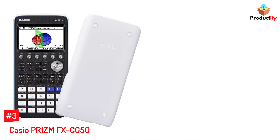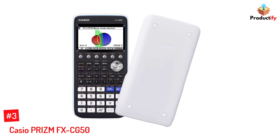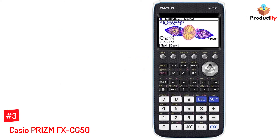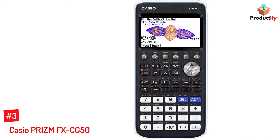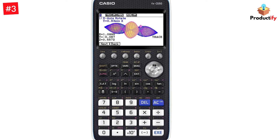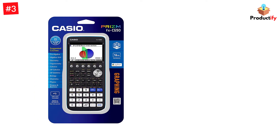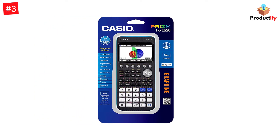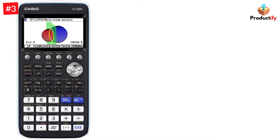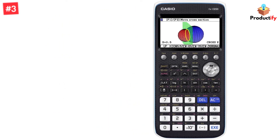Number 3: Casio Prism FX-CG50. Released in 2017, the Casio Prism FX-CG50 is the brand's latest prism model. With a natural textbook display, it features a high-resolution LCD screen with over 65,000 colors and 82,000 pixels. It's useful for high school and college math classes, as well as finance and business purposes. It offers 3D graphing, Python programming, and picture plot technology to display real-life images, and comes at a great value with an easy-to-use icon-based menu.